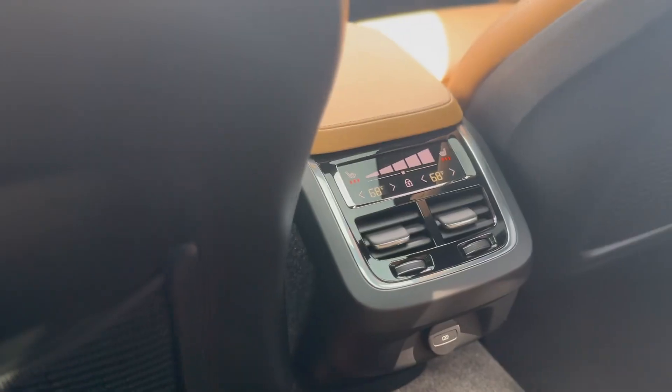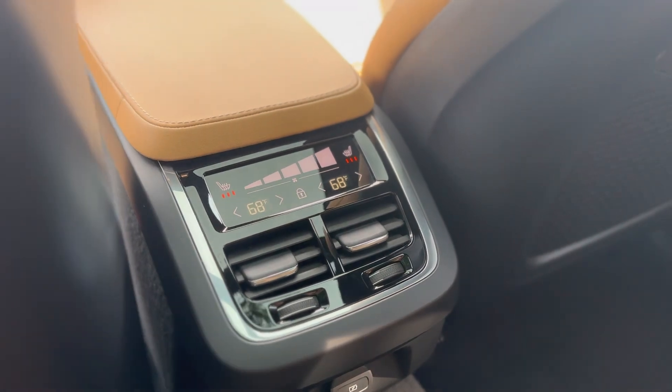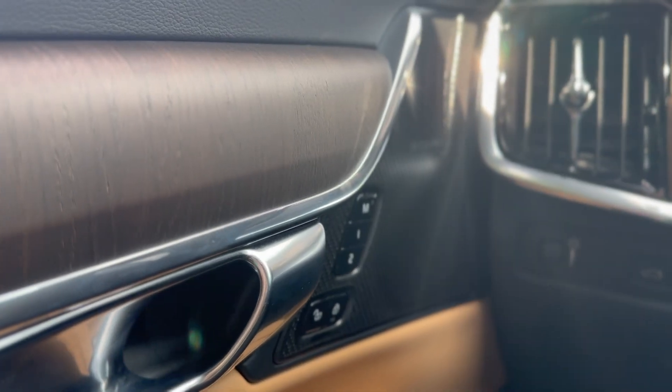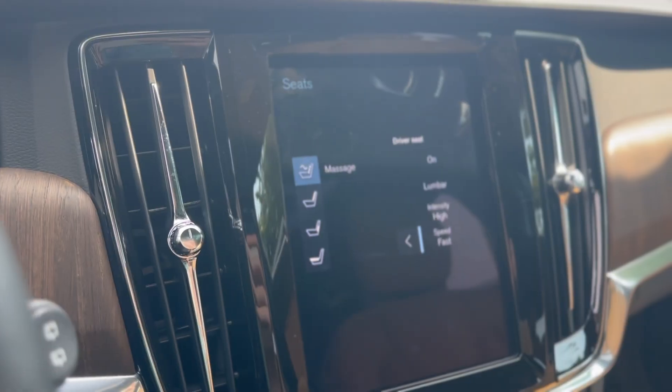This beautiful Swedish interior includes rear climate controls, heated front and rear seats with cooling front seats as well. The luxury doesn't stop there with massaging front seats, a large panoramic sunroof, and rear sunshades.